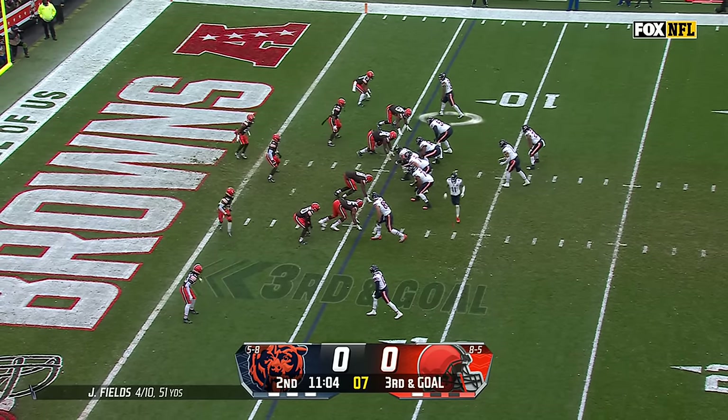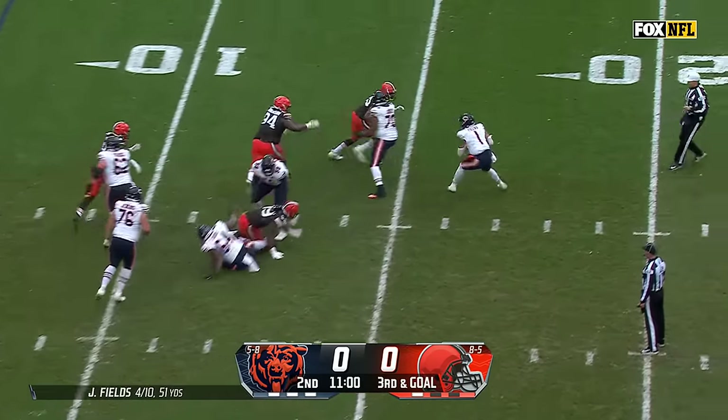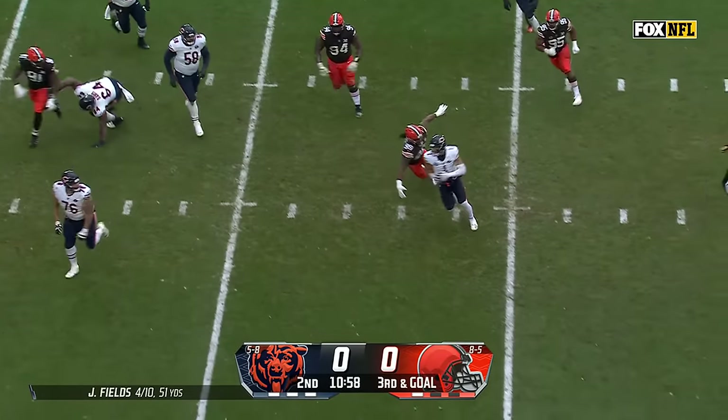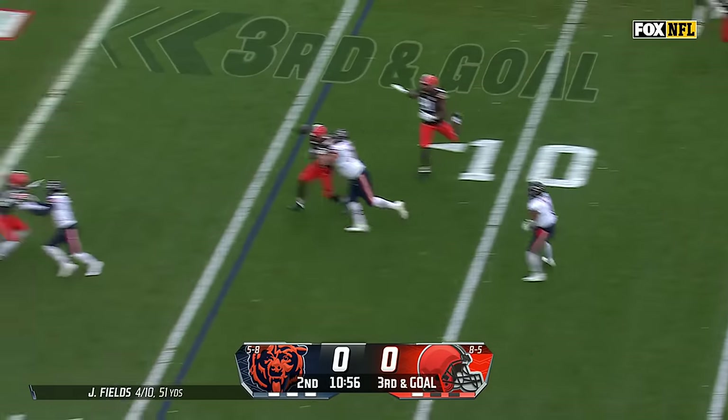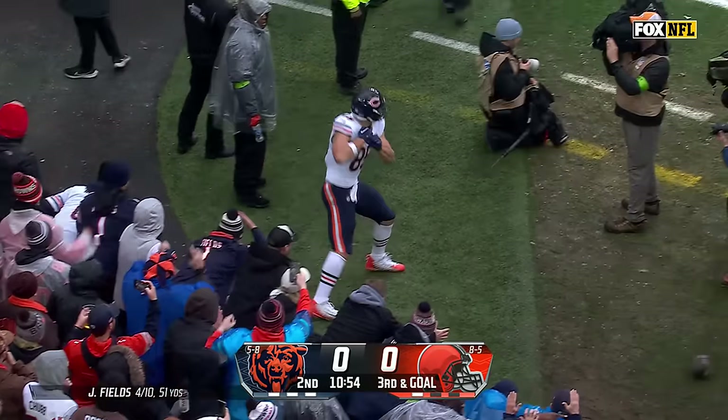There's DJ Moore — they're trying to single him up top. Fields looking, backside pressure. Fields spins away, going the other direction now. Fields on the run, throws for the end zone. Kmet with the catch — the toe tap and the touchdown.